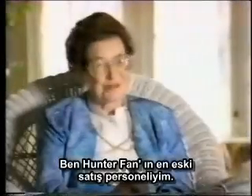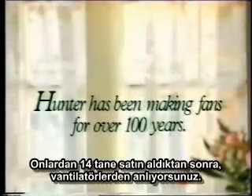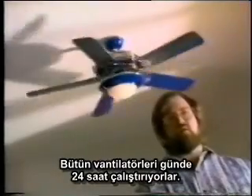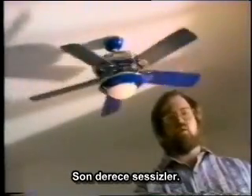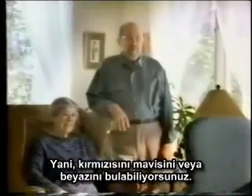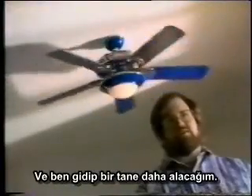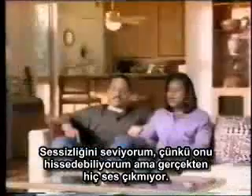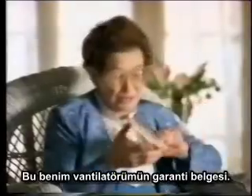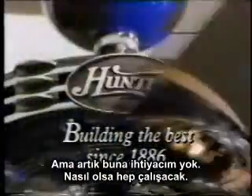I'm the oldest unofficial salesperson Hunter Fan has. After you've purchased 14 of them, you get to know the fan — they're made out of good stuff. We run our fans 24 hours a day. They're extremely quiet. There have been fewer troubles with Hunter Fan than in a 50-year marriage. I like the quietness of it — I couldn't hear it, but yet I could feel it. It doesn't need a warranty; it runs anyway.